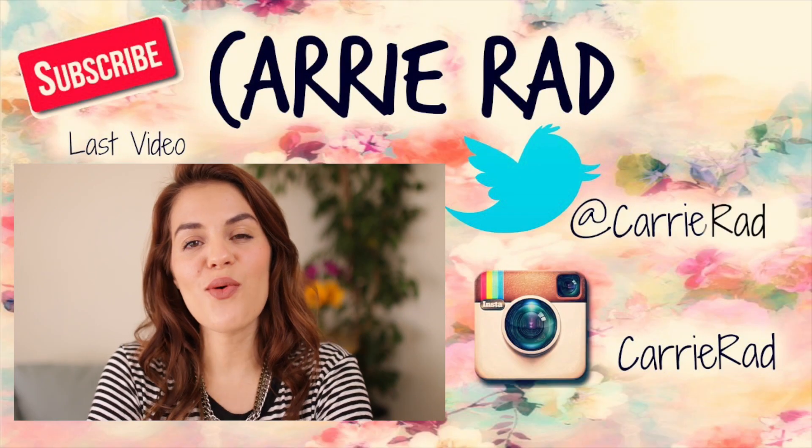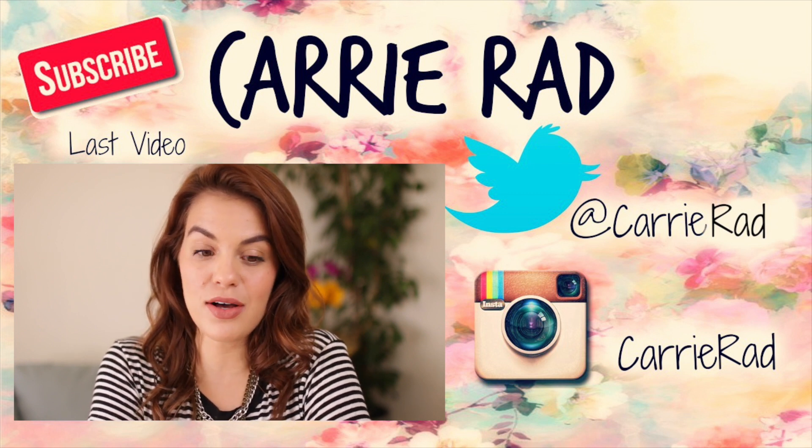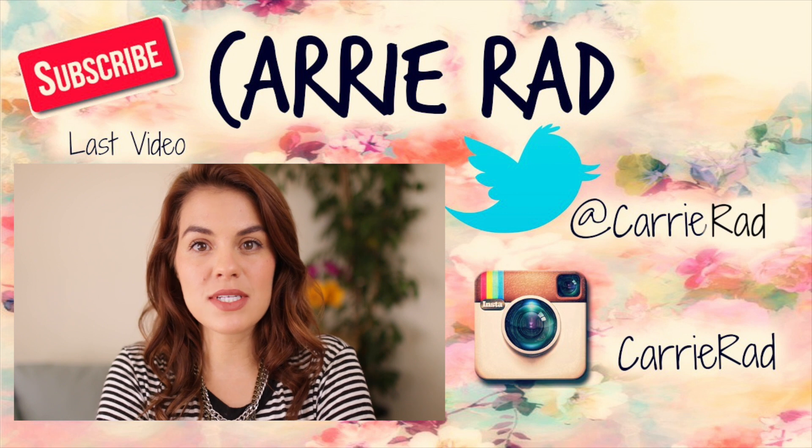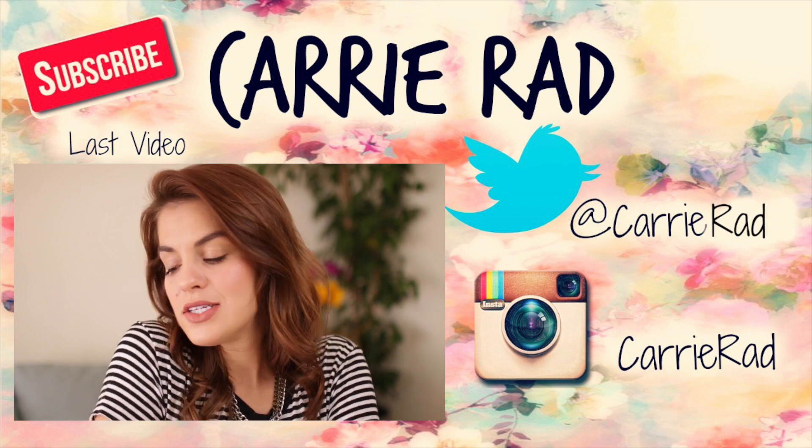Make sure you guys check out my last video — it's my makeup collection and organization plus a DIY. In the meantime, come talk to me on Instagram and Twitter and I will see you guys in my next video this weekend. Bye!